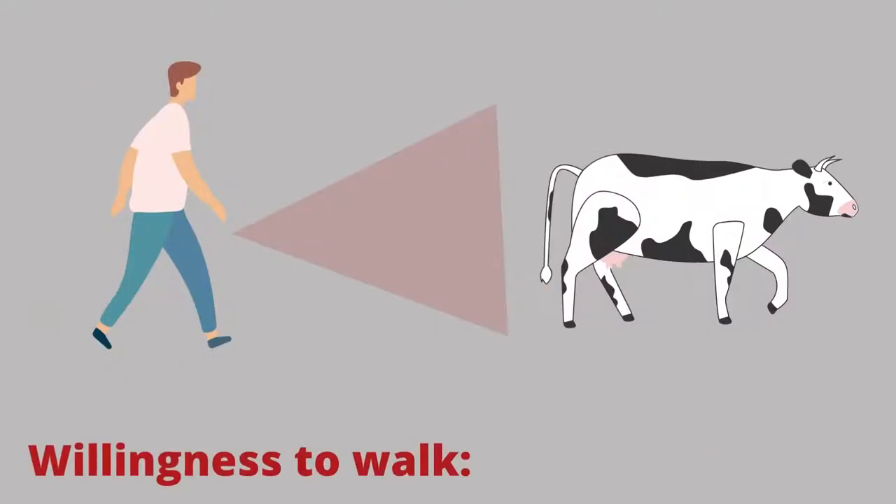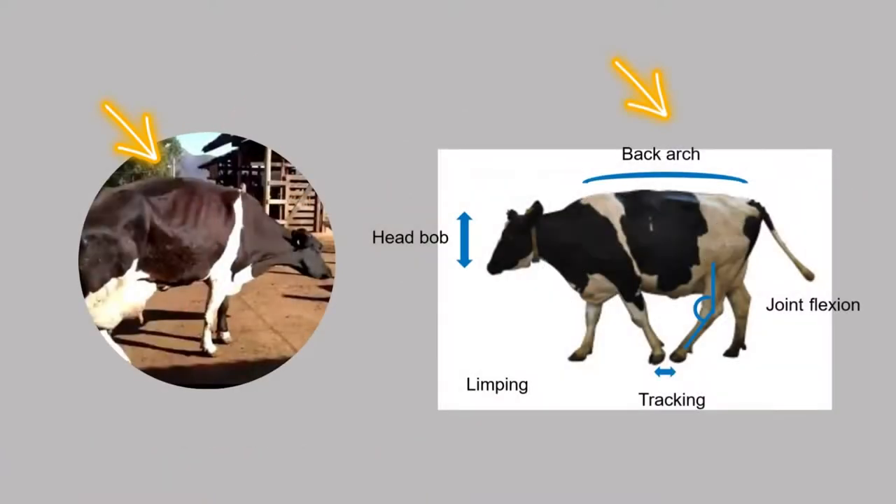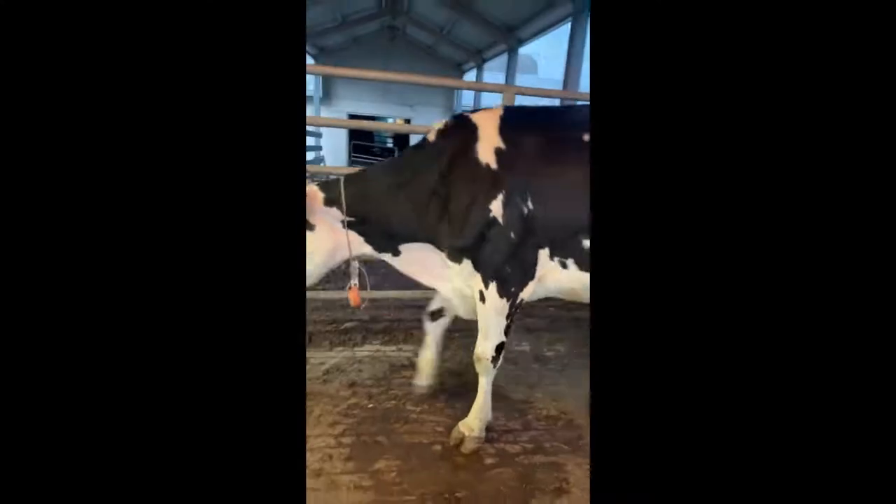Willingness to walk: lame cows are sore and will need more encouragement to move. Back arch: a sound cow will stand and walk with a flat back, but lame cows stand and or walk with an arched back. Limp: if a cow has a sore leg or foot, she will try to keep weight off of the limb as long as possible, and she will limp when she's walking.